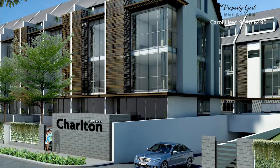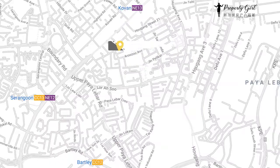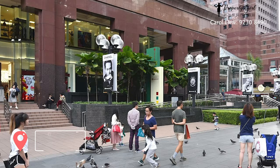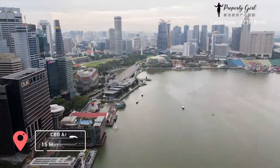Charlton Residences is located at a very good place because it is near to different MRT stations. The nearest MRT stations are Kovan MRT Station, Serangoon and Woodleigh MRT Station. It takes only 15 minutes' drive to Orchard Shopping Belt and the CBD area.